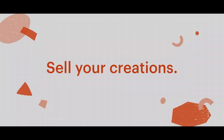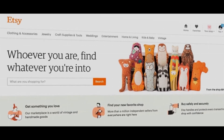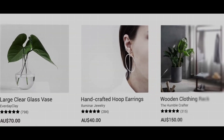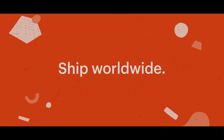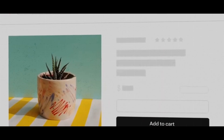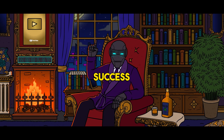It was a relief to know that I could get my products out there without worrying about the initial investment. This invaluable tip gave my Etsy shop a head start, allowing me to focus on creating and promoting my products without breaking the bank — a simple yet powerful strategy that set me on the path to success as an Etsy seller.